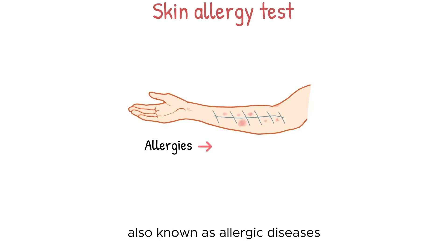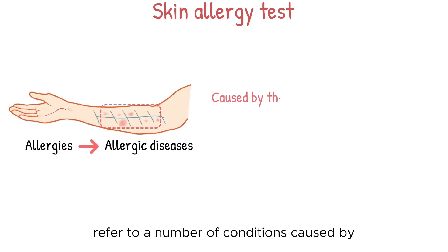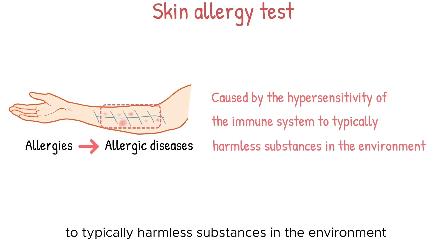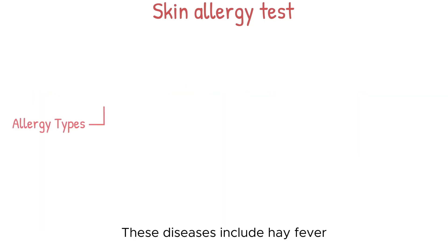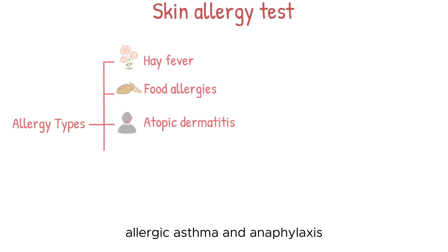Allergies, also known as allergic diseases, refer to a number of conditions caused by the hypersensitivity of the immune system to typically harmless substances in the environment. These diseases include hay fever, food allergies, atopic dermatitis, allergic asthma, and anaphylaxis.